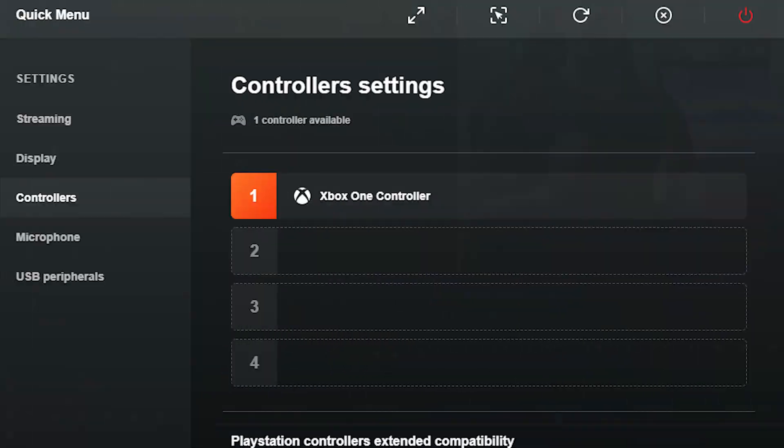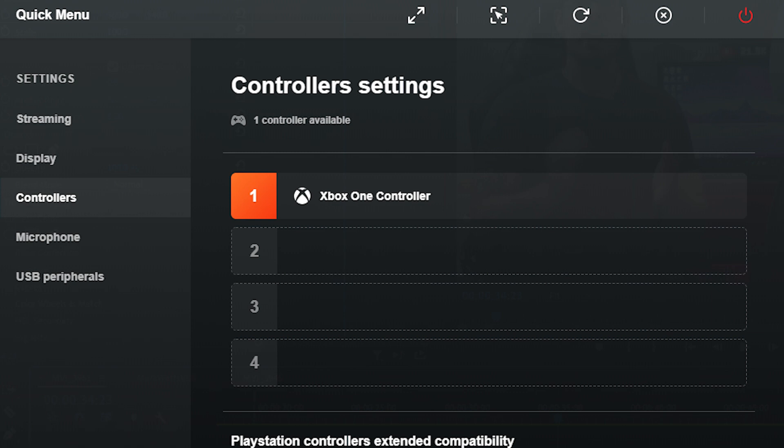This additional change will allow your Shadow to recognize the controllers for the true marks of engineering genius that they are, show them correctly in the quick menu, and you won't have to remap any of the buttons.